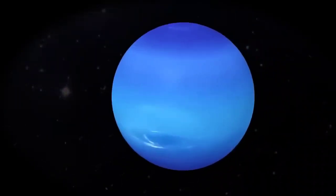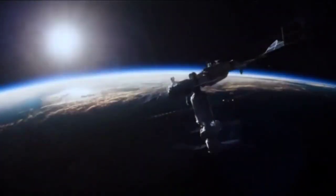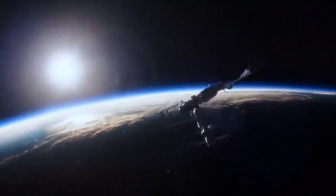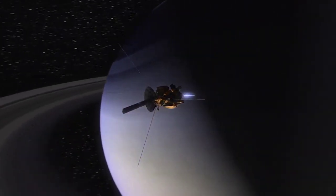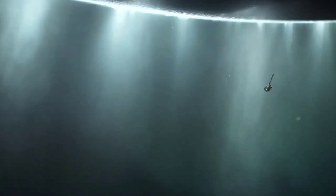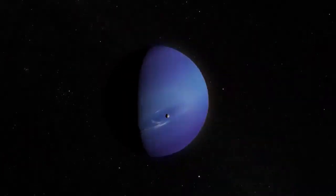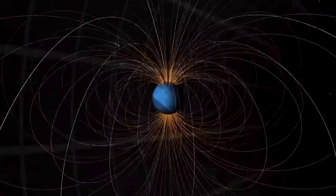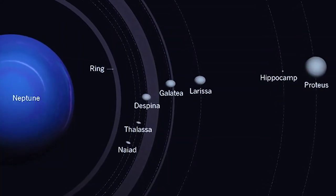Despite its remarkable features, Neptune has received less attention and exploration compared to other planets like Mars and Jupiter, which have been the focus of numerous space missions. For instance, the Cassini spacecraft spent 13 years orbiting Saturn, providing valuable knowledge about the ringed planet before concluding its mission by diving into its atmosphere. When Neptune was discovered in 1846, astronomers noticed its gravitational influence on Uranus. In 1989, the Voyager 2 spacecraft flew past Neptune, providing a direct view of its stunning blue appearance, rings and moons.